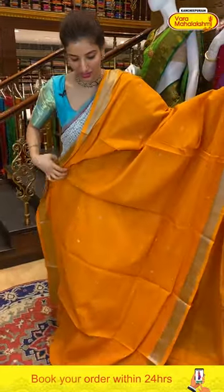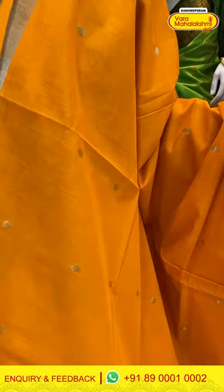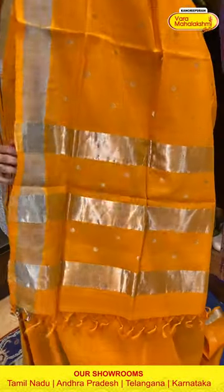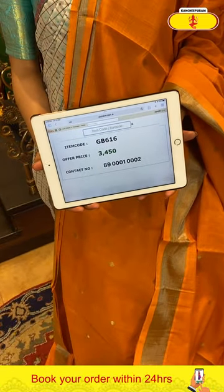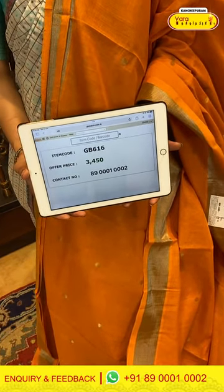Next — a mustard yellow color saree with silver polka dots over the body. Khadi border with silver linings and polka dots over the pallu. Yellow blouse. Code GB616, price ₹3450. Click a screenshot and send to our number.